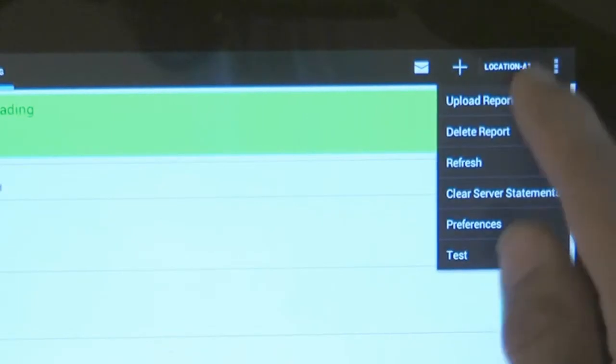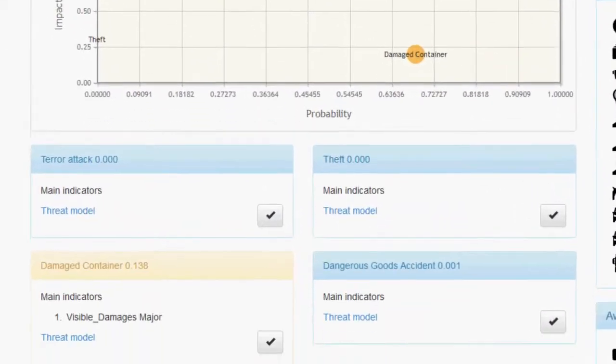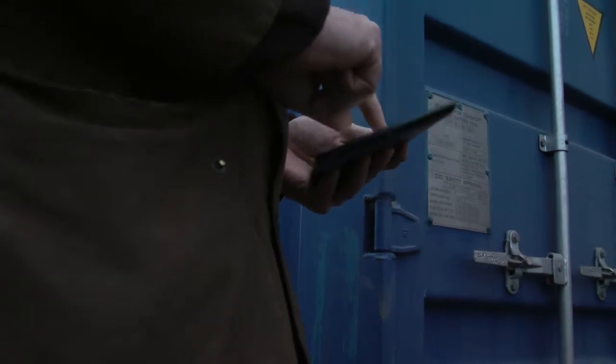The CONTAIN project is helping customs because it gives them additional information which they can use in their decision-making process, whether a container has to be selected or not. The security research from DG TAXUD's perspective is seen as very valuable and very important to put customs in a position where they can do their controls and risk analysis, their risk assessment, in a more effective and efficient way.